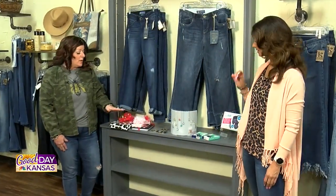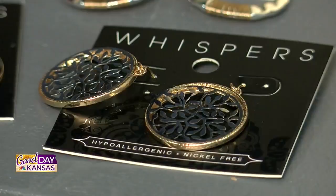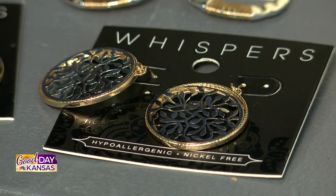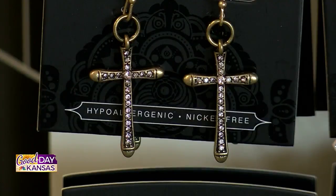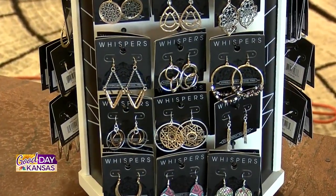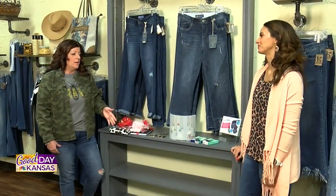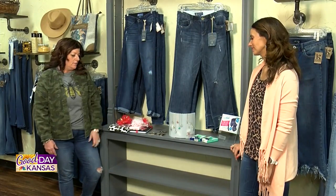We want to talk about our Whisper earrings. We always try to keep these in stock — this is our number one selling earring. They are hypoallergenic and nickel-free, so they're great for people with sensitive ears or who tend to break out because of the material and coating of other earrings. And they're only $9.99. I love them — I'm an 80s girl, so I have to be very careful about the weight of any earring, and these are really good and lightweight.